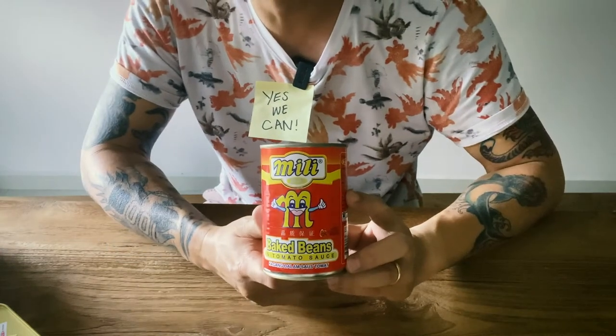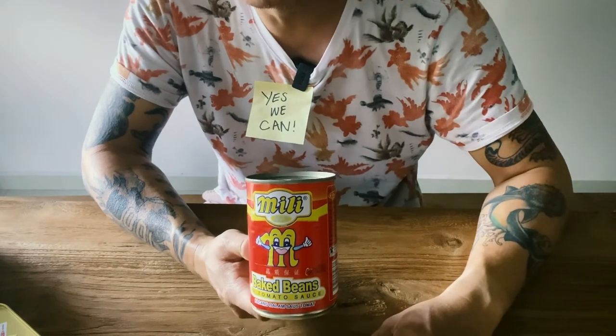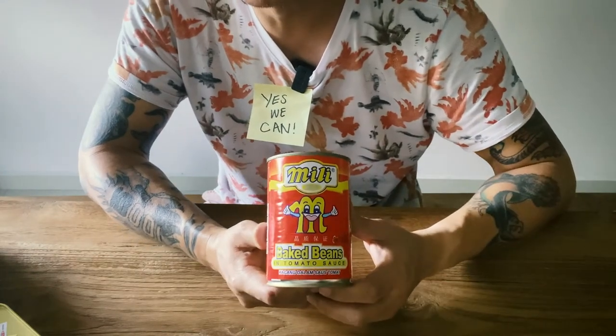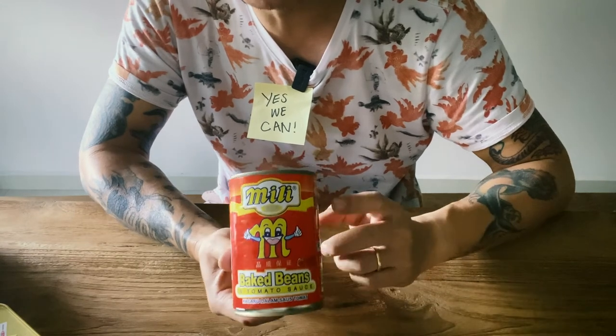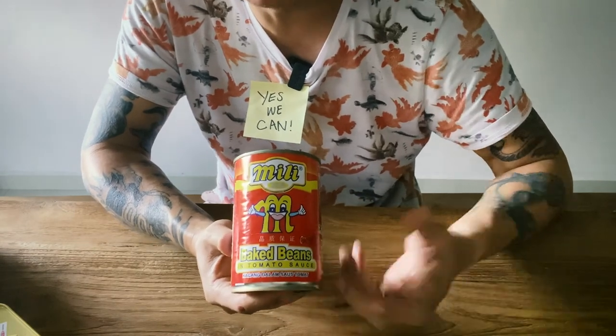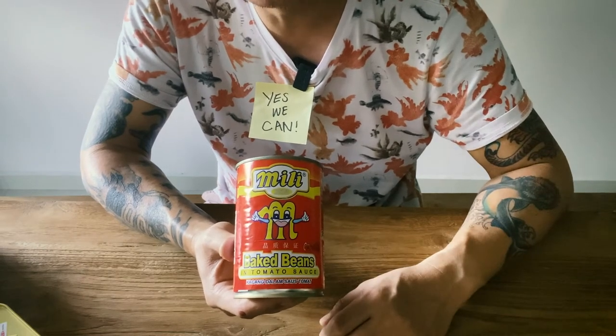Baked beans — you don't have to do anything, just open the can and eat it with toast. Comfort food that anyone can eat. I actually got this for my mother — again, soft beans, good for her, easy to swallow.